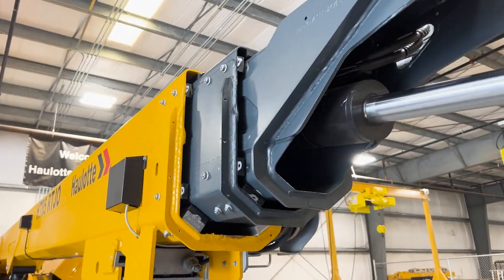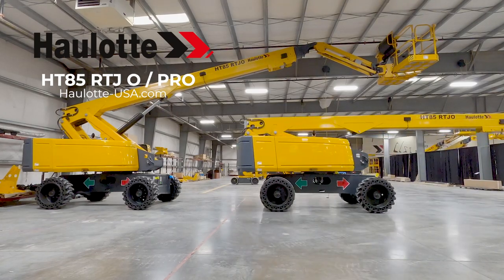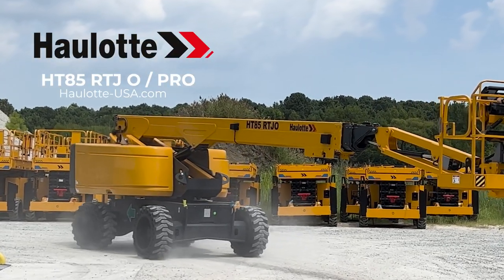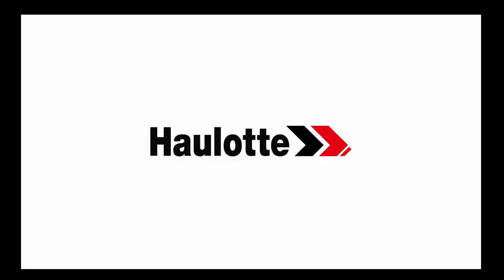Halat's innovations, operator safety measures, and low total cost of ownership design make these rough terrain telescopic booms the smart investment for your fleet. To learn more, visit halat-usa.com and search innovations for informative videos on the Halat active lighting system, active shield bar, and active screen.